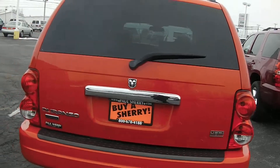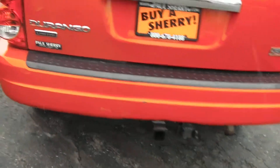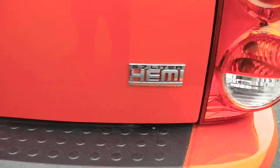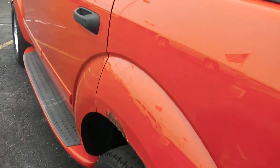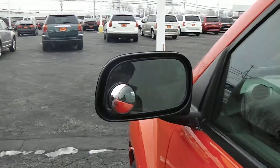Coming across the back here, it's got a nice taillight design. The tow package is already set up for you. You can see this is a Limited model, and it is equipped with a 5.7-liter Hemi. On the driver's side, you can see it does have a little bit of rust on the left rear fender — it's kind of common for this year, make, and model, especially for an Ohio vehicle.